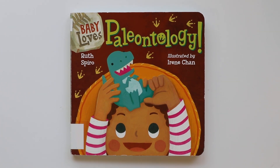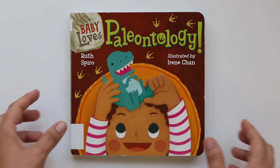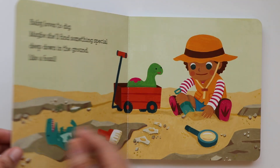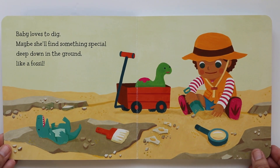Hi book friends. This book is called Baby Loves Paleontology. Can you try your best and repeat that word? Paleontology. Wow, that's a long one. Well, let's open the book and find out what paleontology is. Let's begin.